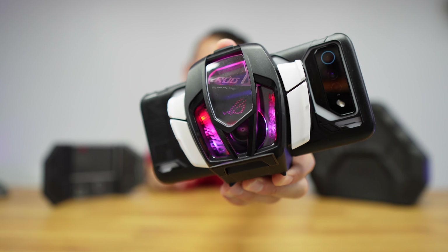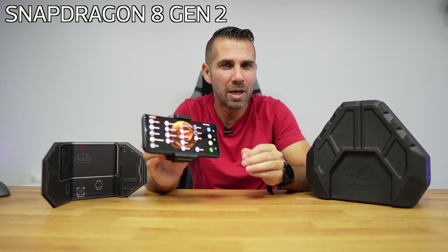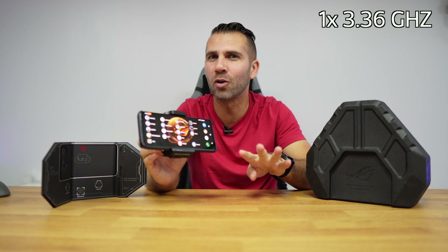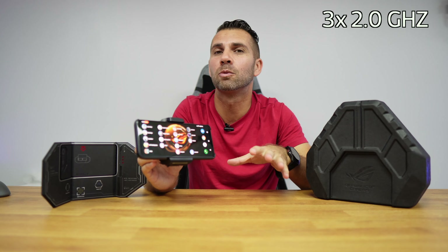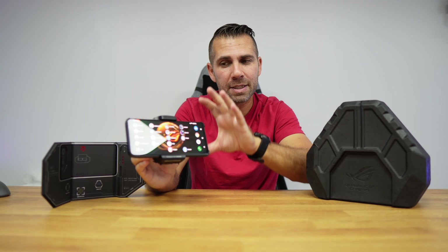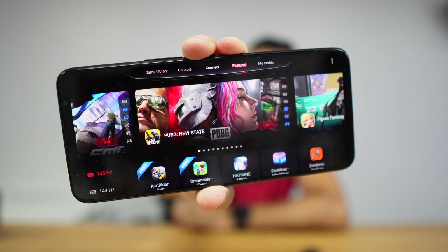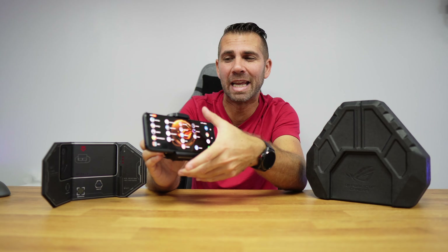This is simply the most powerful smartphone for gaming available on the market. It has the Snapdragon 8 Generation 2, which has one core up to 3.36 GHz, four cores up to 2.8 GHz, and three efficient cores up to 2.0 GHz, 16 GB of DDR5X RAM, 512 GB of UFS 4.0 storage, and an AMOLED display of 6.78 inches.